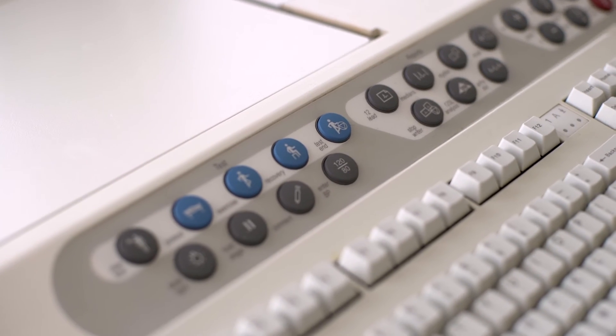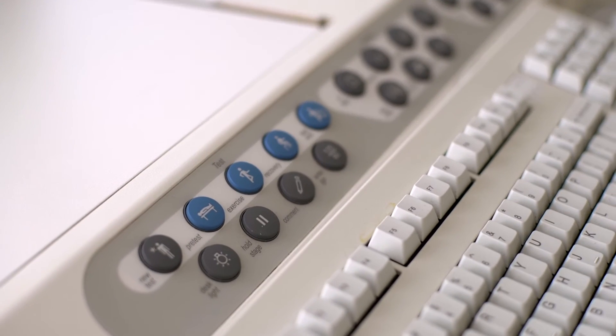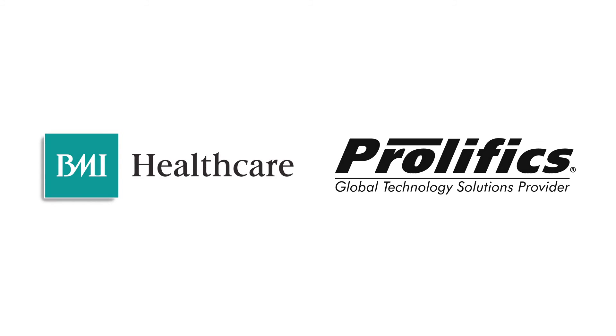The quality of the technology, the services, and the business benefit that BMI derives make you confident in recommending IBM Integration Bus and Prolifix. IBM Integration Bus is one of the core technologies underpinning BMI's world-class service to our patients.